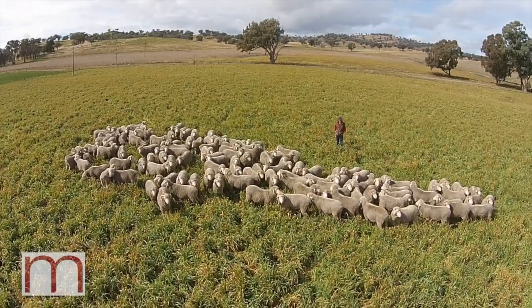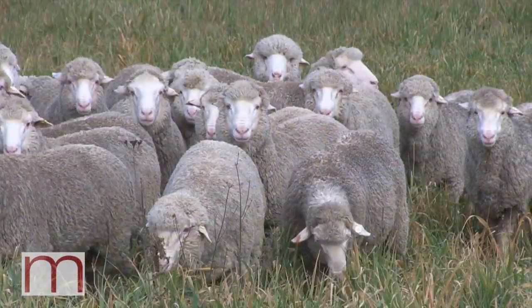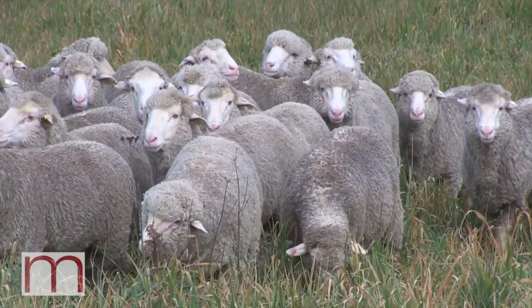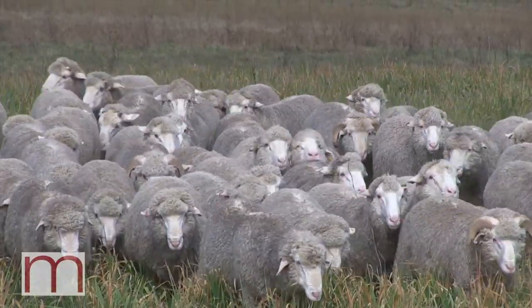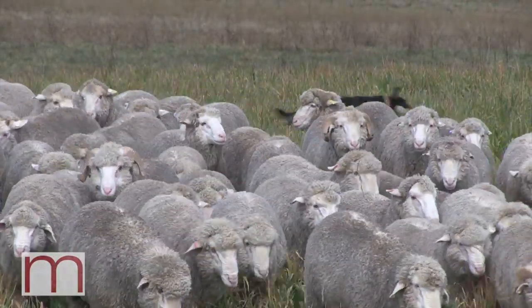Karboola 115 is another ram we use for his growth and fat — he's a top ten percenter for fat. He's also left some pretty smart wools, joined to the better end of the Mumble bone wool, so the balance is coming through from that ram as well. There's nearly 30 rams by him in the sale this year.